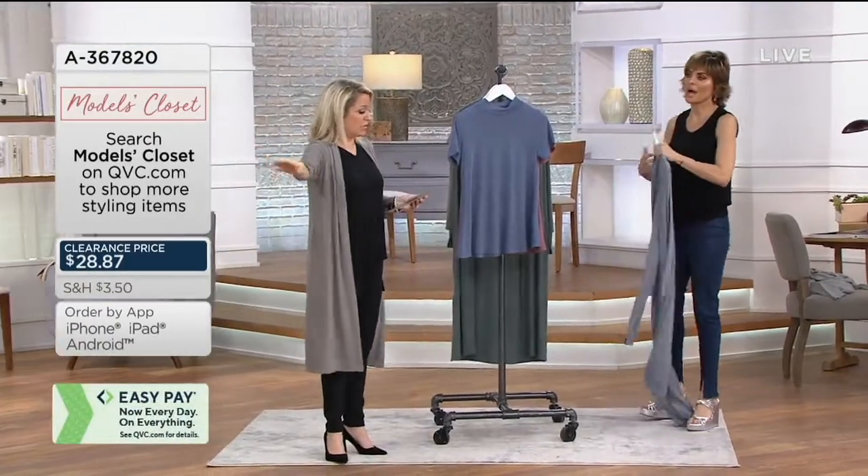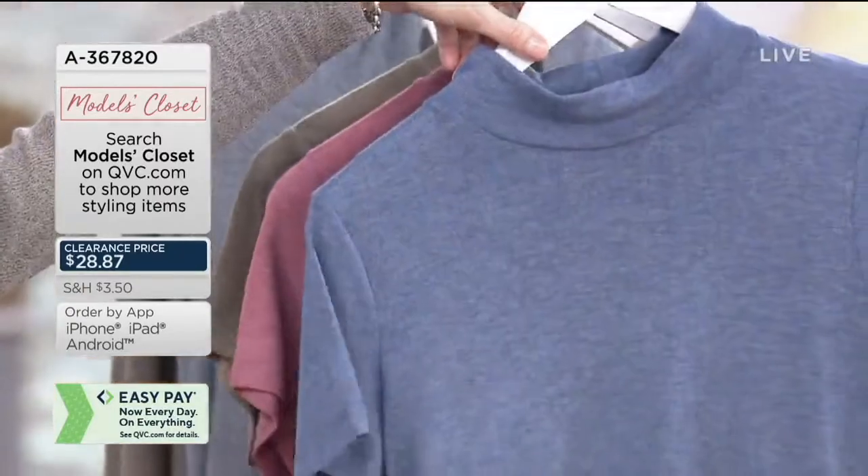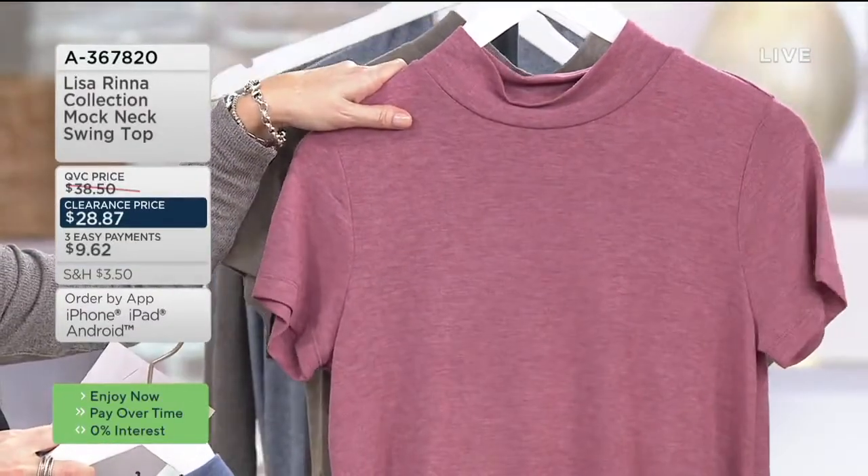I'm telling you, this top I love so much. Khadija's wearing it. We have it for you here in the French blue. Everybody looks good in a mock turtleneck — everybody.